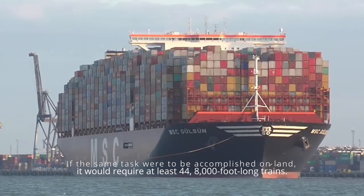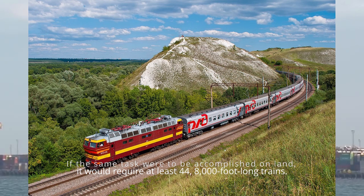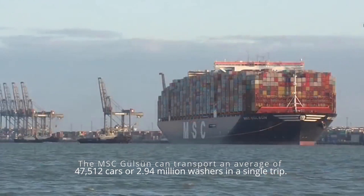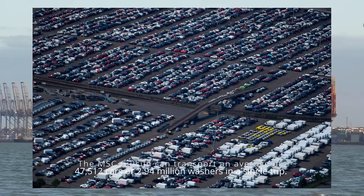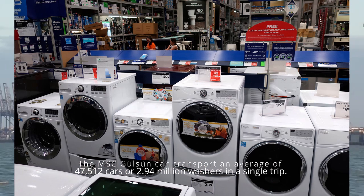If the same task were to be accomplished on land, it would require at least 44 eight-thousand-foot-long trains. The MSC Gulsun can transport an average of 47,512 cars or 2.94 million washers in a single trip.